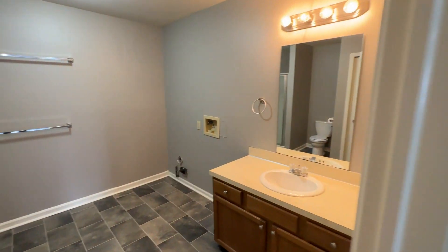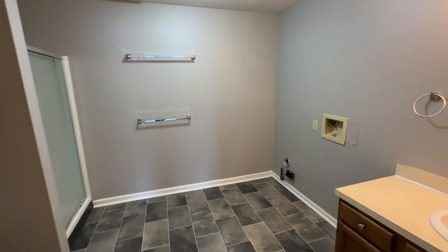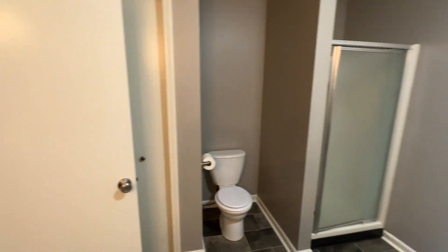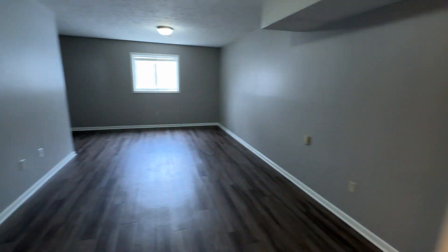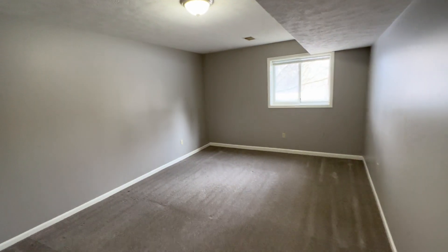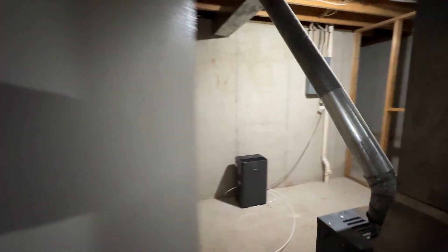Our second bathroom, washer-dryer hookup, stand-up shower, linen closet, closet on the right.